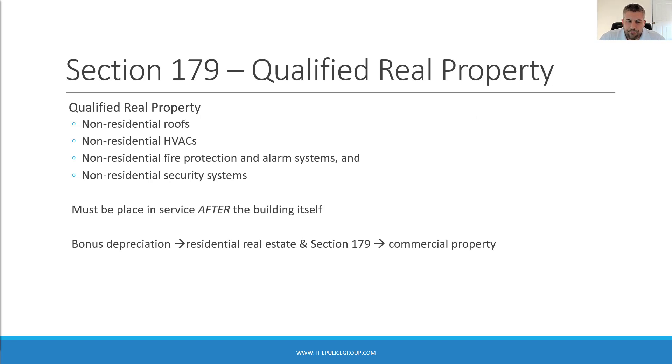Qualified real property includes non-residential roofs, non-residential HVACs, non-residential fire protection and alarm systems, and non-residential security systems. Qualified real property must be placed in service after the building itself, similar to the requirement for QUIP.